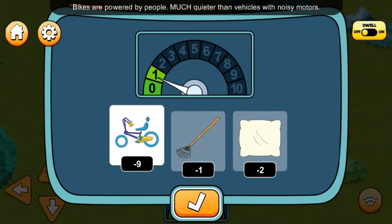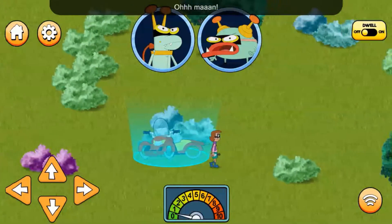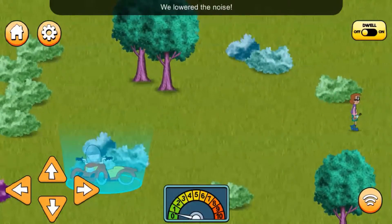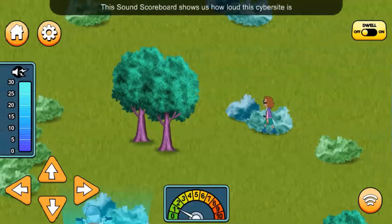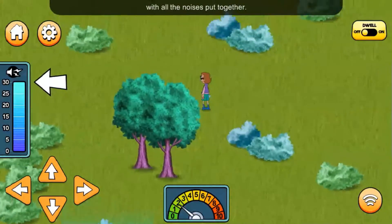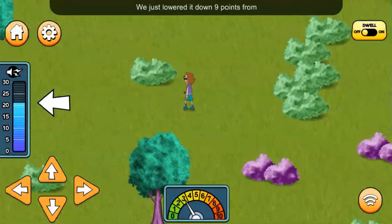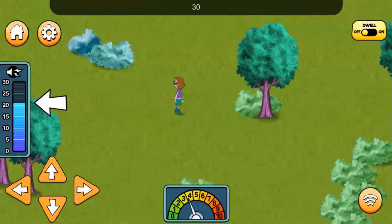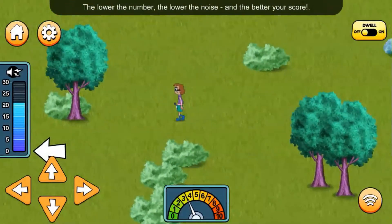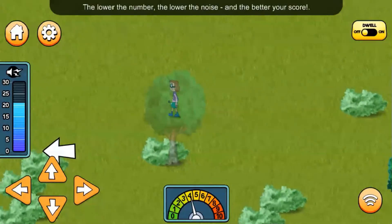Bikes are powered by people! We lowered the noise! This sound scoreboard shows us how loud the cyber site is with all the noises put together. We just lowered it down 9 points from 30 to 21. The lower the number, the lower the noise, and the better your score!